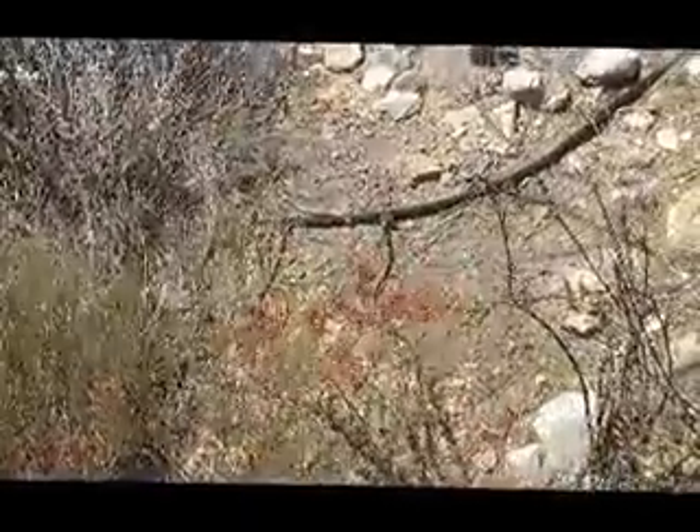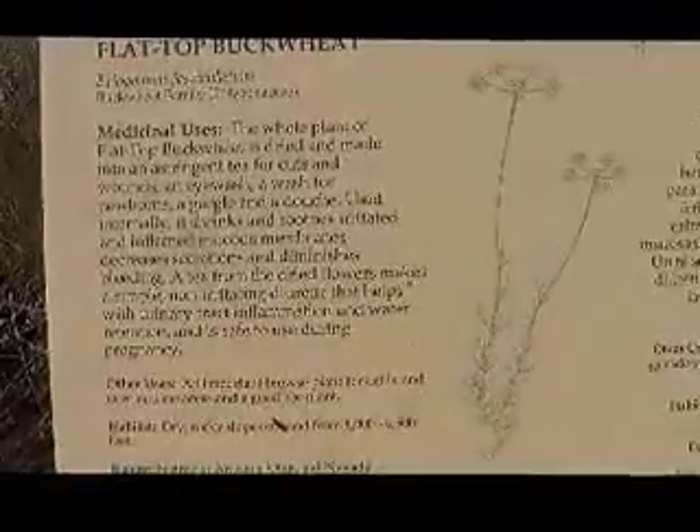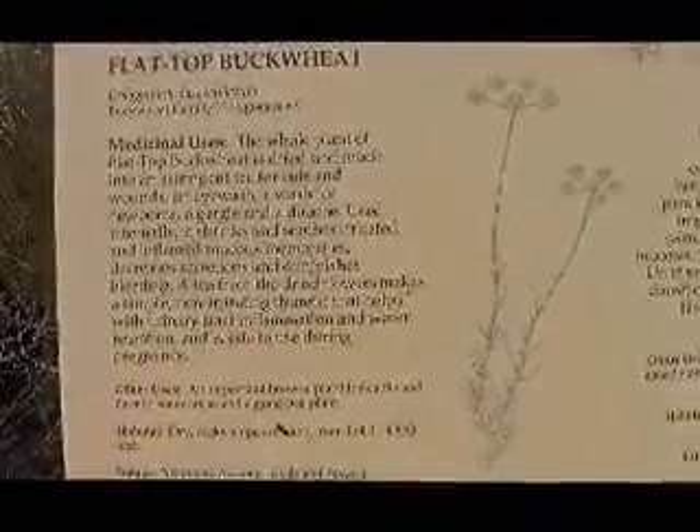Here it is — flat-top buckwheat. That's this flower; I've always wanted to know what that was. The whole plant of flat-top buckwheat is dried and made into an astringent tea for cuts and wounds, an eyewash, a wash for newborns, a gargle, and a douche.